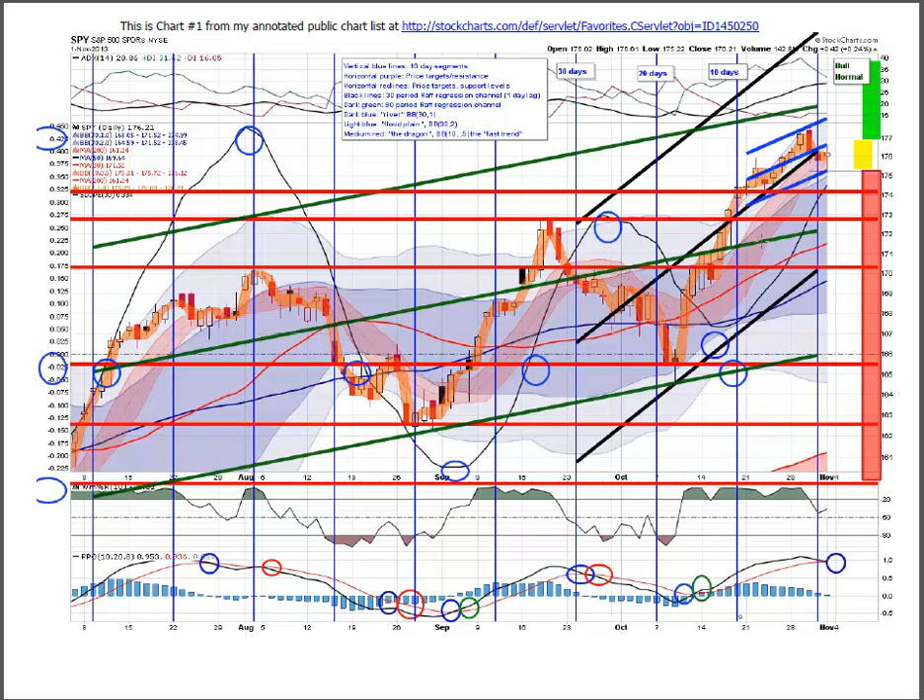The dragon, which is the 10-period Bollinger Band plus or minus 0.5, is this red shaded area. That's providing support for this move up, and support is still holding at the dragon. The dragon and support is outside of the river, which is the 30-period Bollinger Band — the dark shaded blue area. The lighter shaded blue area is the floodplain, which is the 30-period Bollinger Band plus or minus 2. That is right where price is, as you would expect at the high end of a bull market.